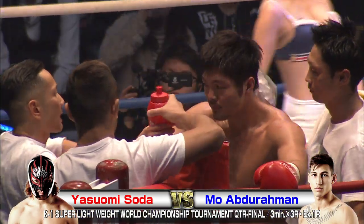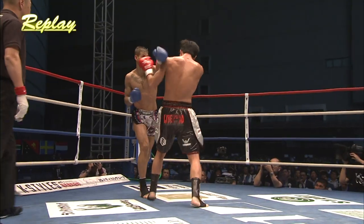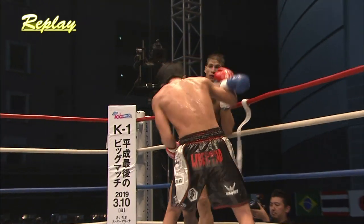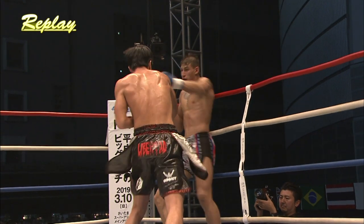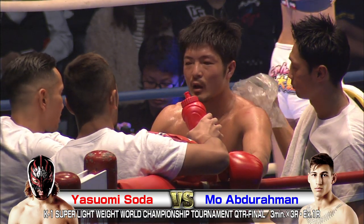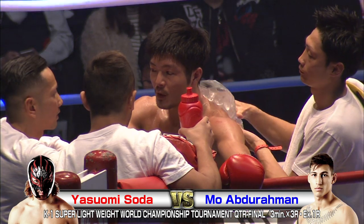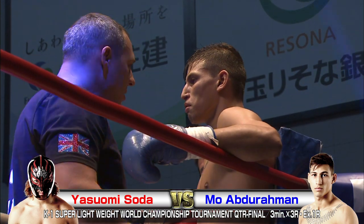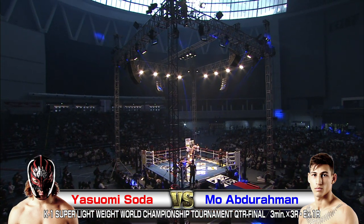We've got to remember, this is quarterfinal action in the tournament here. So the winner of this match gets the prize of having another fight. The winner makes it to the next round. It's difficult because the most important thing is to win the fight you're in at the moment, and win the round you're in at the moment — you can't plan ahead too much. It's a bit of a conundrum, these tournaments. Both fighters looking healthy, no injuries from what I can tell. Let's see what this third round has to offer.